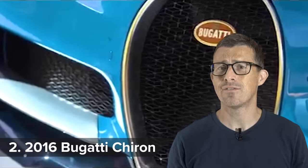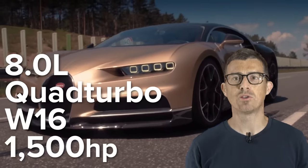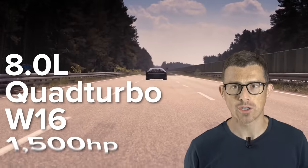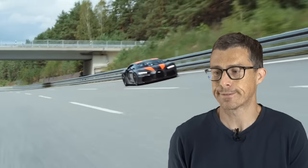Any sane person would look at a Veyron and think the job was done, but not Bugatti. In 2016 they went back to the drawing board and cooked up the Chiron. It used the same basic chassis as the Veyron, but Bugatti revised the aerodynamics and gave it a lot more power. The Chiron's 8-litre quad-turbo W16 engine now made 1,500 horsepower — 500 more than the original Veyron. This meant it could blast from 0-60mph in just 2.4 seconds. Bugatti has also built a version called the 300+ that does more than 300mph — you can click the banner to watch a passenger ride in it.